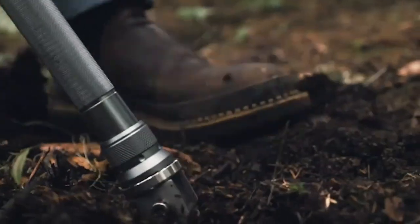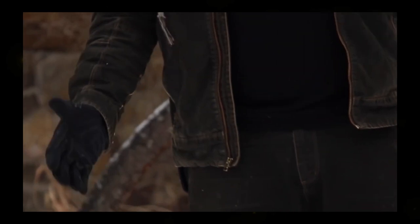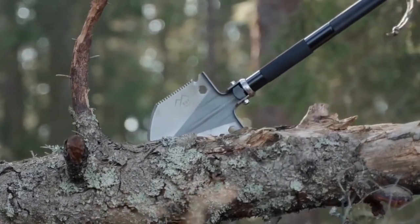One of our favourite pieces of survival gear, the EST Shovel, is a portable 18-in-one multi-tool, capable of saving the day in a wide range of outdoor scenarios. With a carbon steel spade and military-grade aluminum handle,